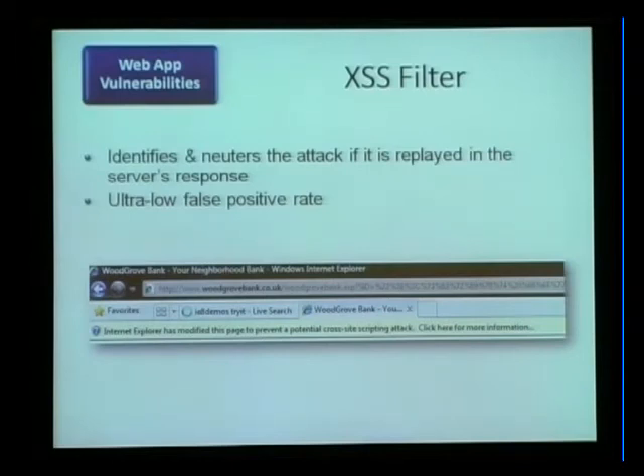We continue to tune the heuristics and the false positive rate is just tiny. We're proud of the XSS filter because we can turn it on by default. Lots of security add-ons for different browsers mitigate this type of thing, but you get lots of prompts, you have to make decisions, and websites may not work. This is something safe enough to turn on for the web by default.